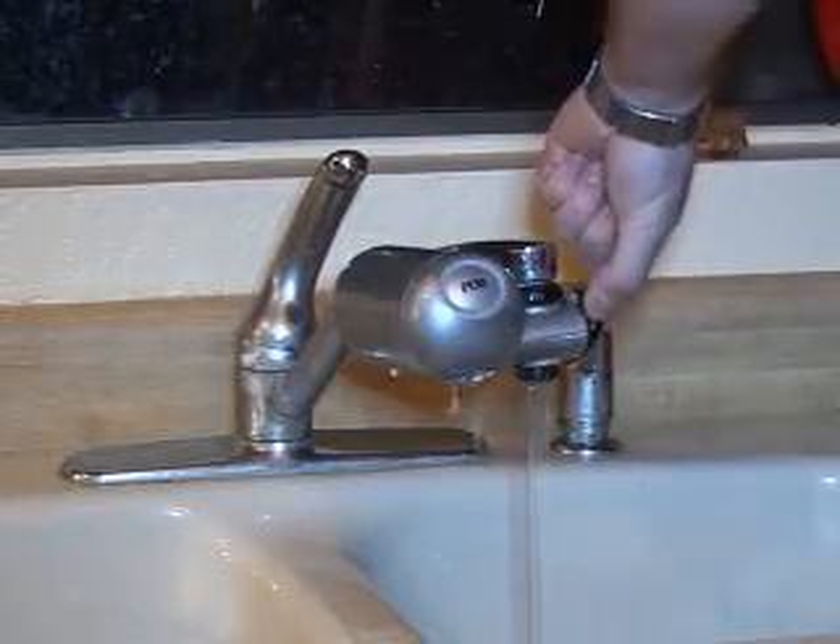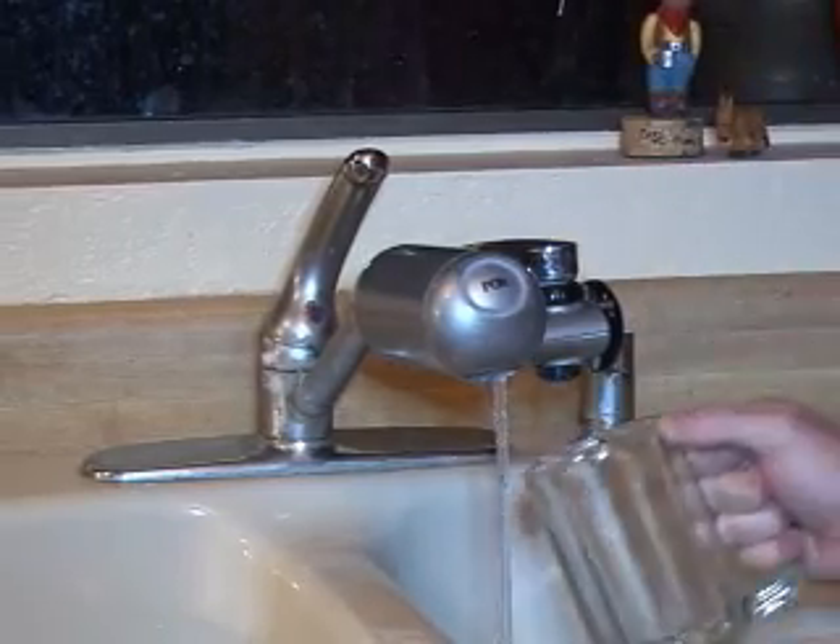The area behind me is actually our point-of-use water testing laboratory at the University of Arizona, located at the Environmental Research Laboratory. The goal of this laboratory is focused on water treatment at the tap, as it's delivered right at the tap to the consumer.